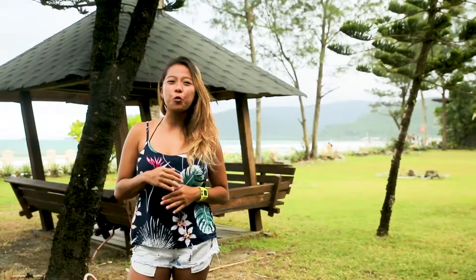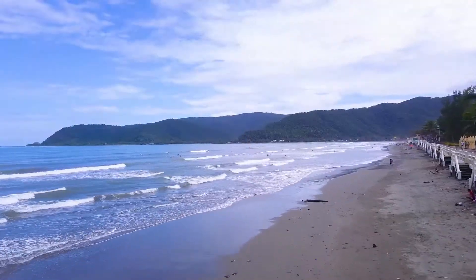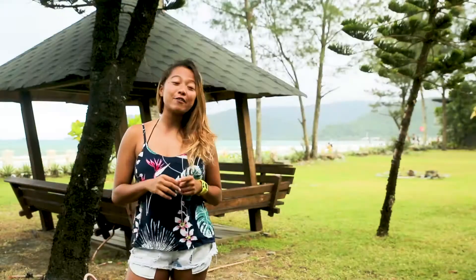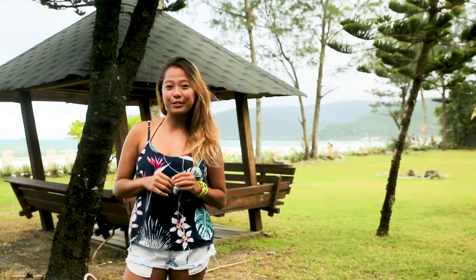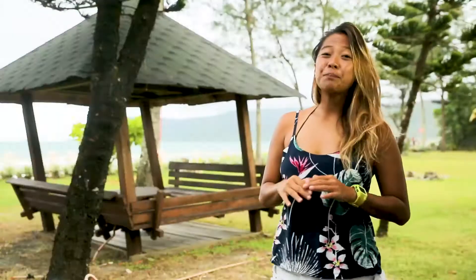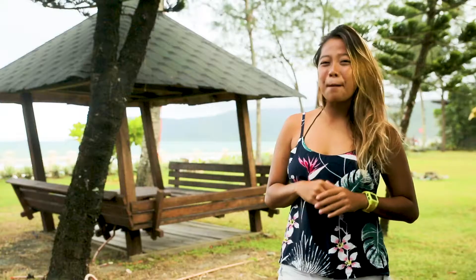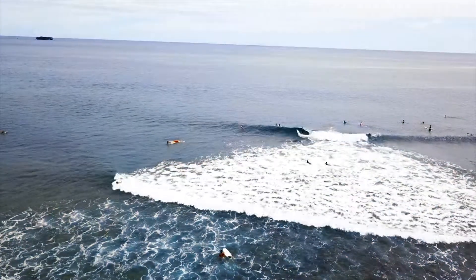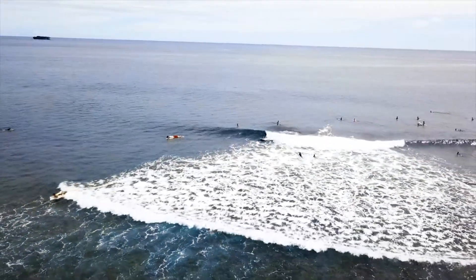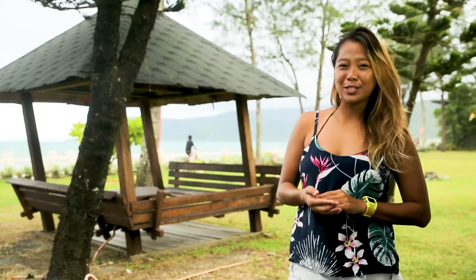Beach breaks are areas where the waves break over a sandy bottom. It is also a nice place for beginners to surf due to the safer and softer bottom, unlike reef breaks. Speaking of reef breaks, did you guys know that reef breaks have the ability to create machine-like waves that are perfect one after the other? It is much deeper and more powerful than point and beach breaks.